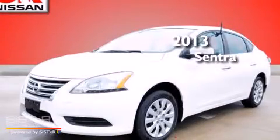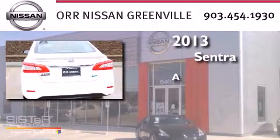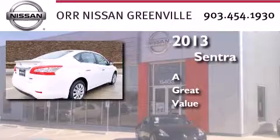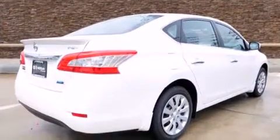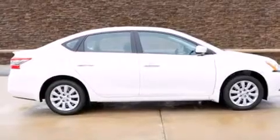This is a brand new 2013 Nissan Sentra. Features include a low tire pressure indicator, air conditioning, full power accessories, and a CD player.